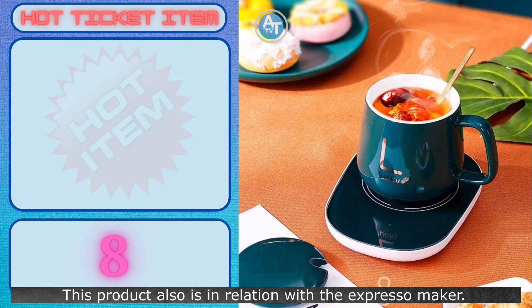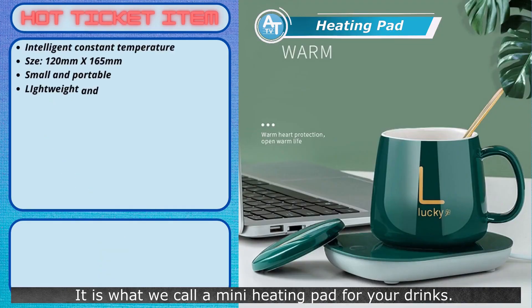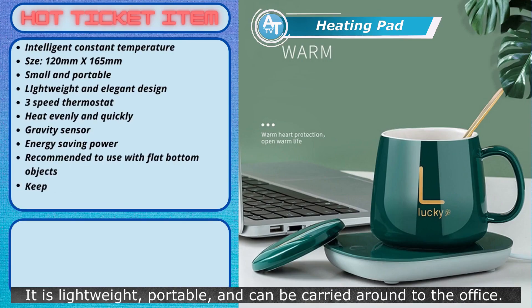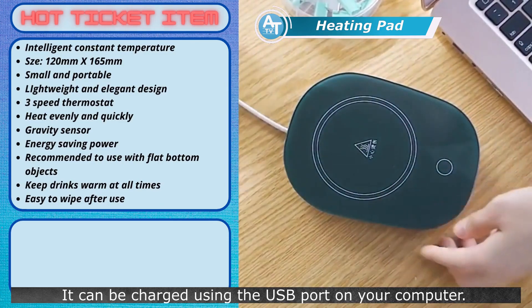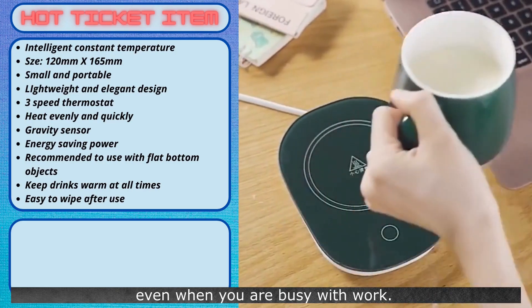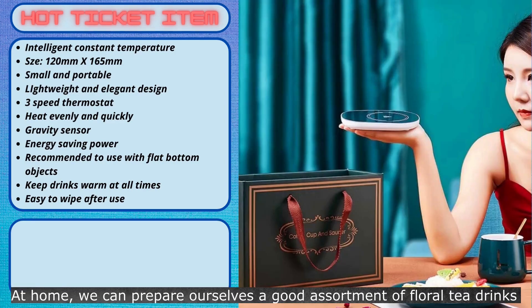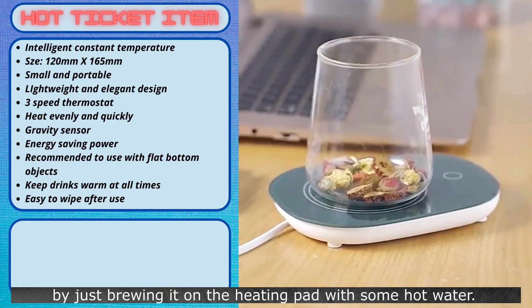This next product is also related to the espresso maker. It is what we call a mini heating pad for your drinks. It is lightweight, portable, and can be carried around to the office. It can be charged using the USB port on your computer. This will keep your drinks warm at all times, even when you are busy with work. At home, we can prepare a good assortment of floral tea drinks by just brewing it on the heating pad with some hot water.